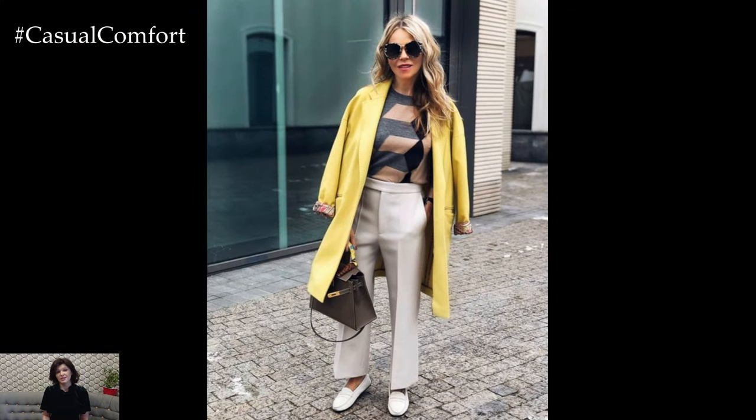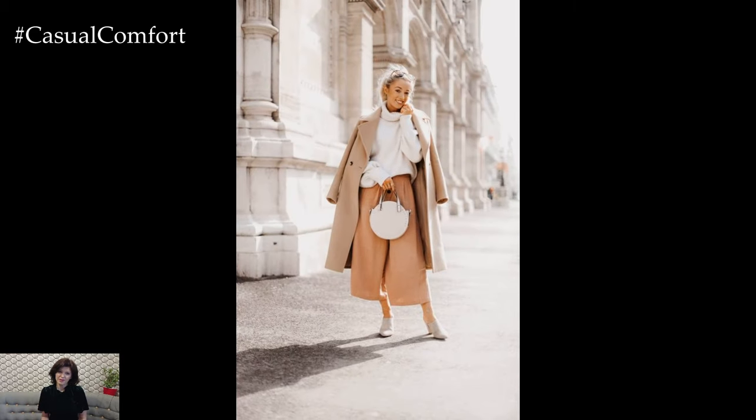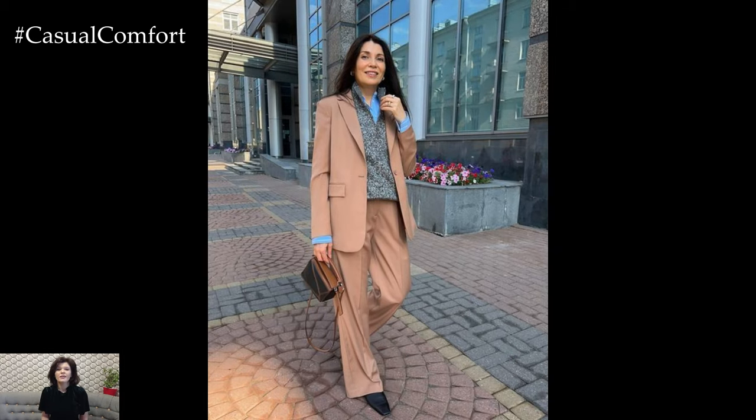Finish off your chic business casual look with a tailored outerwear piece such as a trench coat, a wool pea coat, or a fitted blazer. Choose outerwear that complements your outfit and adds an extra layer of sophistication and polish.